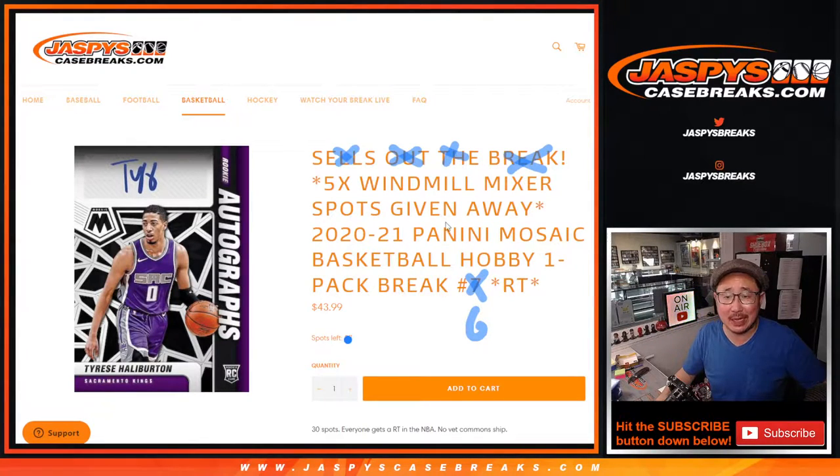Hi everyone, Joe for JazzBeastCaseBreaks.com, coming at you with a 2020-2021 Panini Mosaic Basketball Hobby Pack No. 6, Ram Team Break No. 6, with five windmill basketball mixer spots being given away.